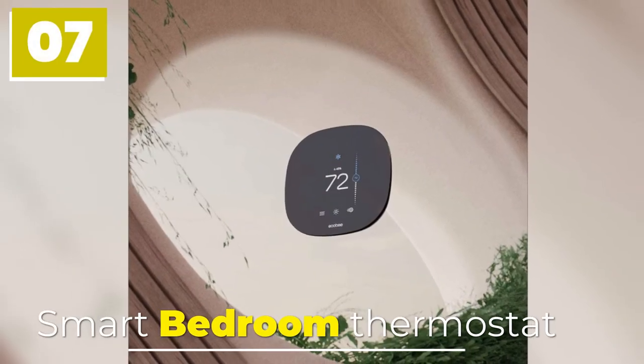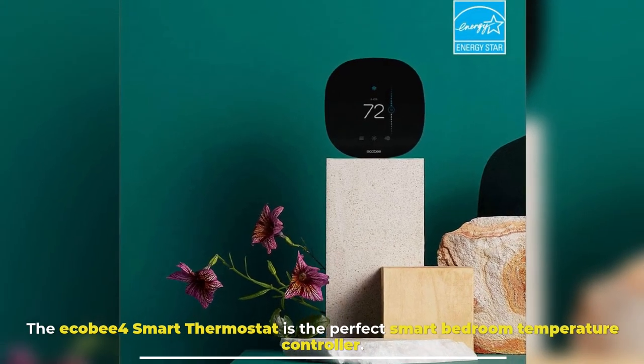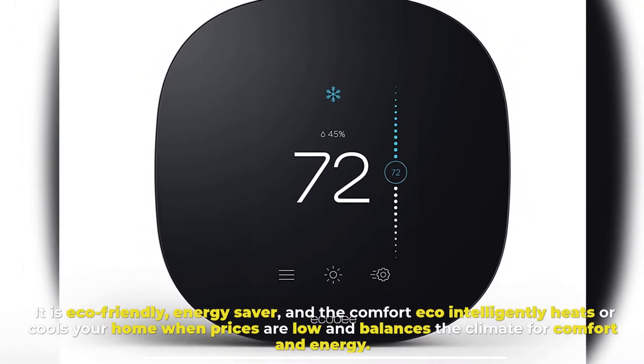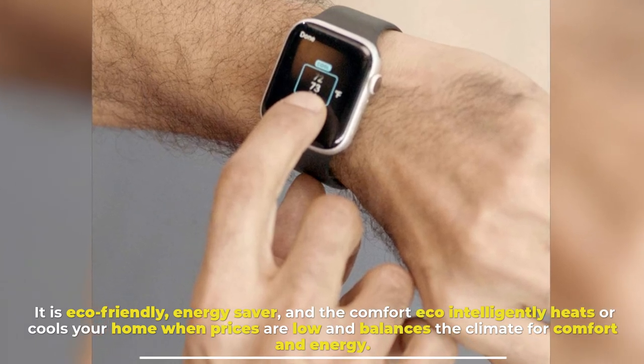Number 7: Smart Bedroom Thermostat. The Eco B4 Smart Thermostat is the perfect smart bedroom temperature controller. It is eco-friendly and an energy saver, and the comfort eco feature intelligently heats or cools your home when prices are low and balances the climate for comfort and energy.